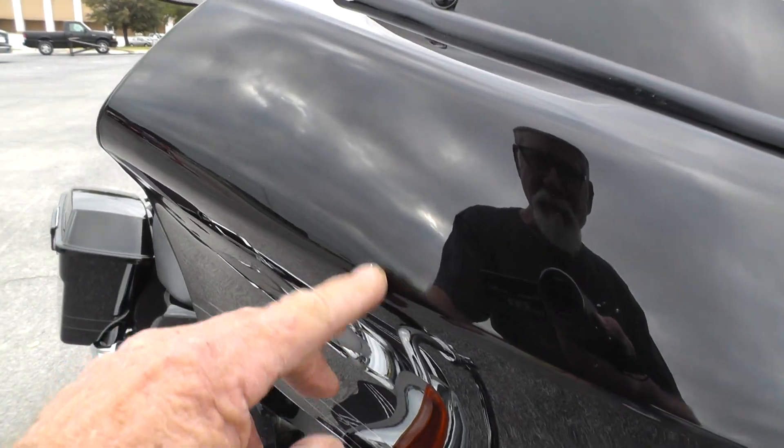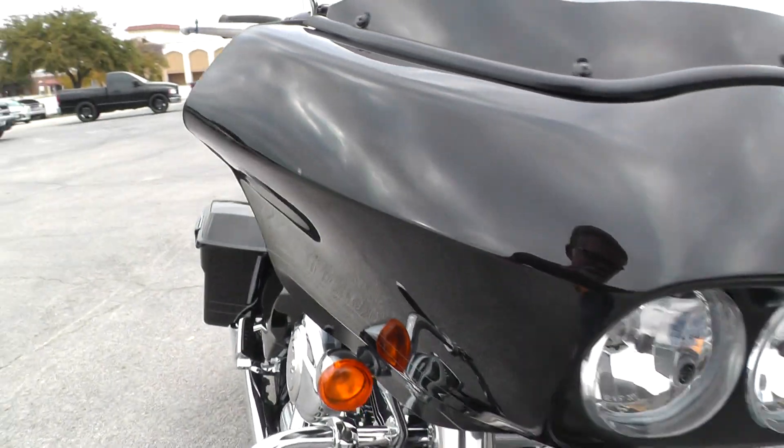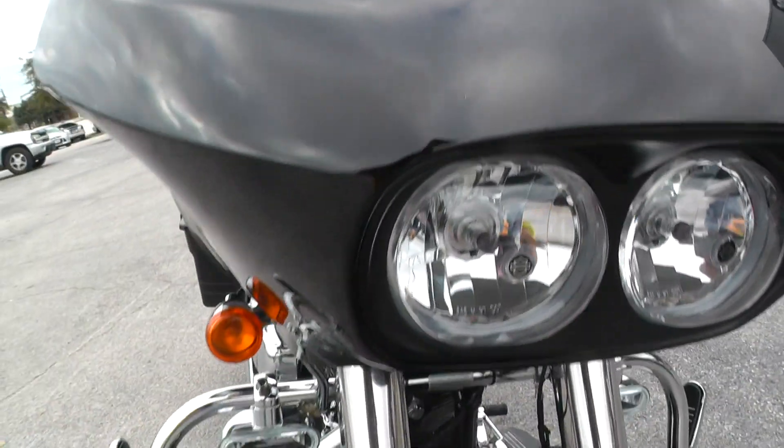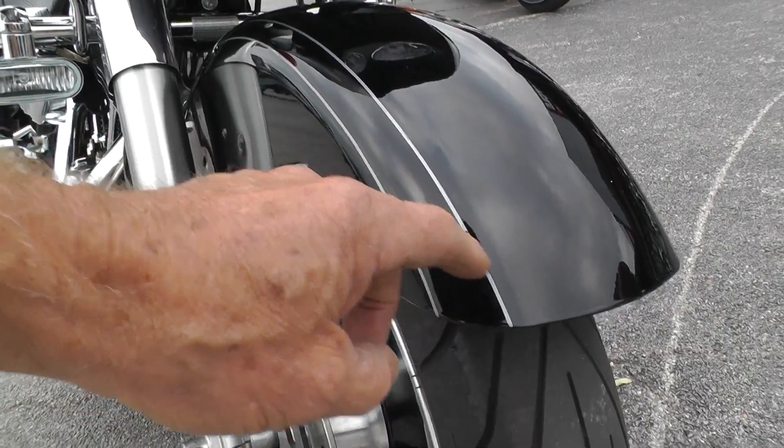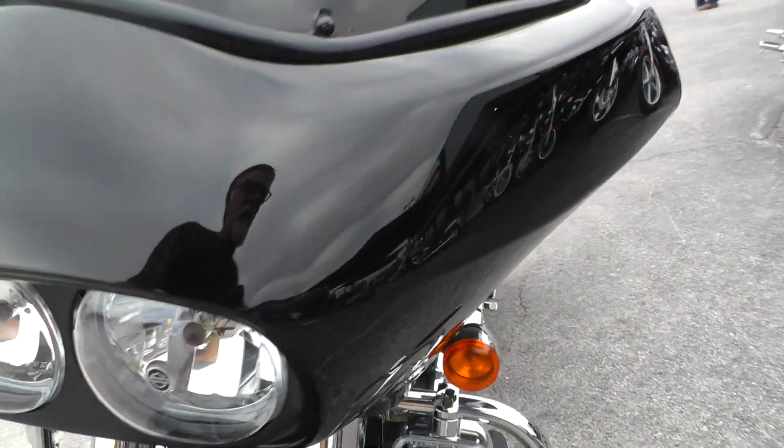Looks like there's a little peck right here on the fairing. Couple more little spots there. A spot or two there on that front fender — just little rock pecks. Tiny little scratch right there.